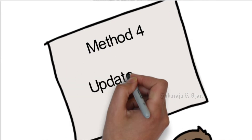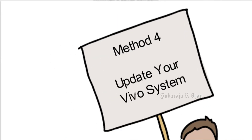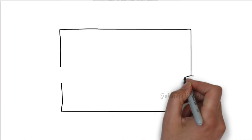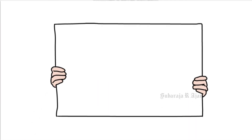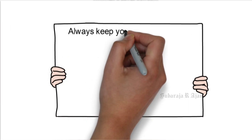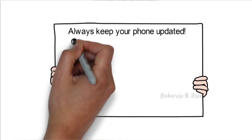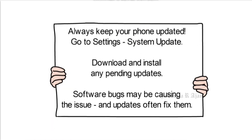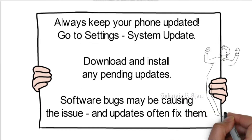Method 4: Update your Vivo system. Always keep your phone updated. Go to Settings, System Update. Download and install any pending updates. Software bugs may be causing the issue, and updates often fix them.